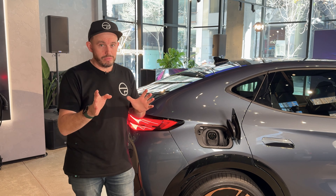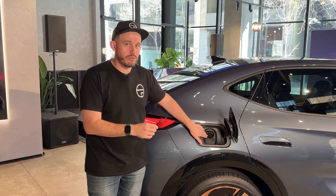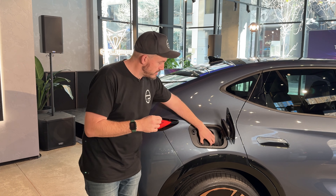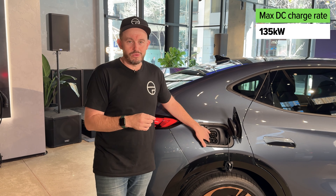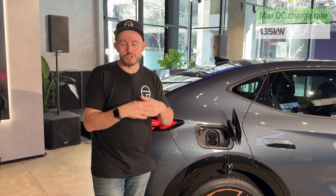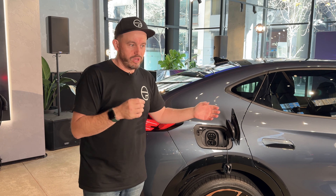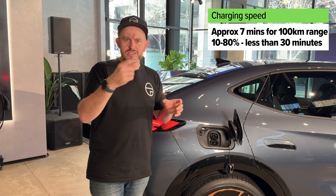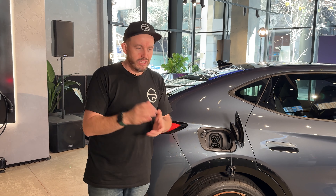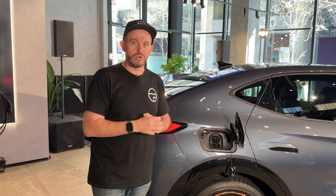When it comes to charging, you've got a couple of options available to you: 11 kilowatt AC charging as standard, which is great. If you've got three-phase power at home, it should mean pretty quick charging overnight. For DC charging, the rapid charging rate is 135 kilowatts, and Cupra says that means you should be able to replenish the battery by about 100 kilometres for every seven minutes of charging, or do the 10-80% charge in less than half an hour.